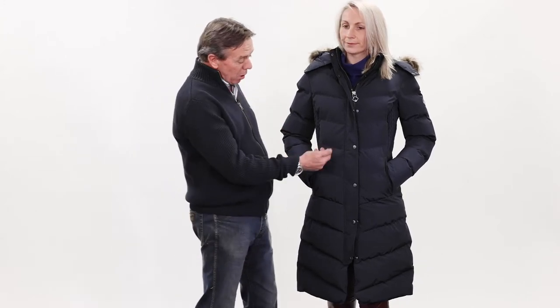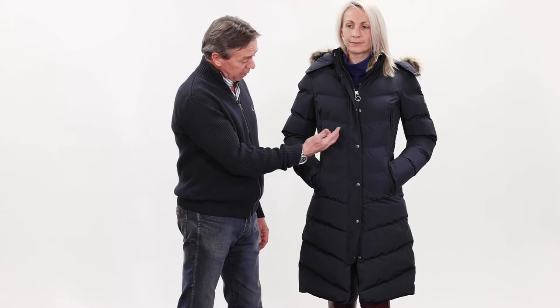This is the long riding coat from the new Loire winter collection from LeMieux. The material is a lovely, smooth, very durable, snag-proof material, ideal for around the stable and the yards and riding.